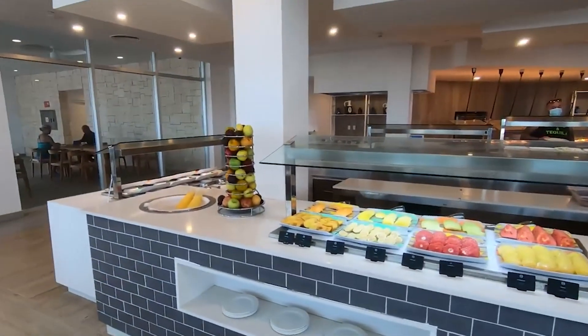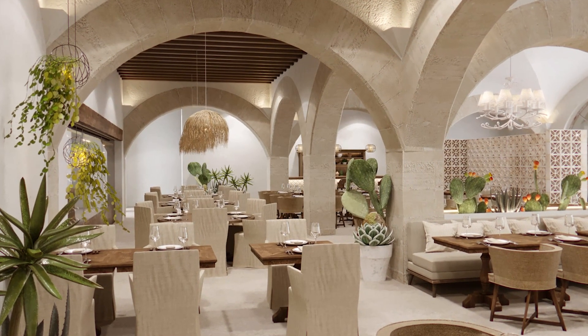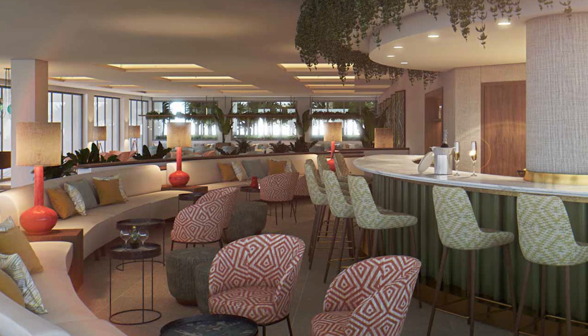There are ample dining options with seven on-site restaurants, including Flavors, which has garden views. Twelve bars are located in different areas of the resort, including six swim-up bars, and four bars are exclusive for Elegance Club clients.